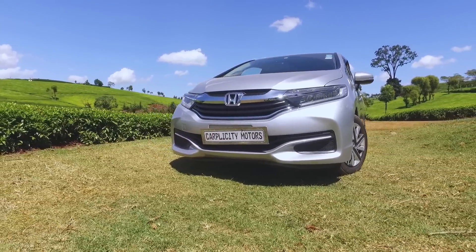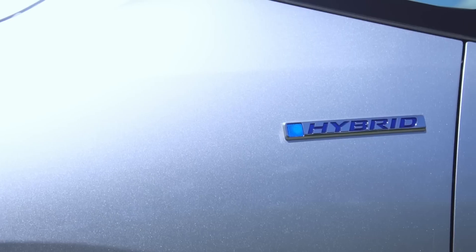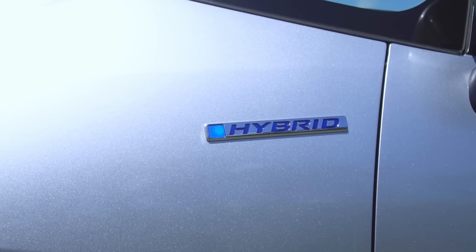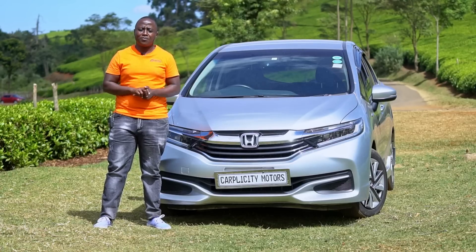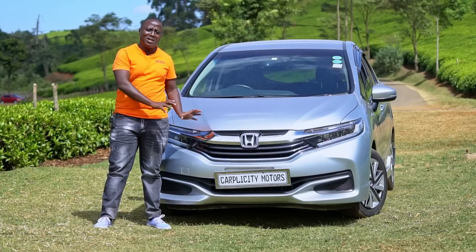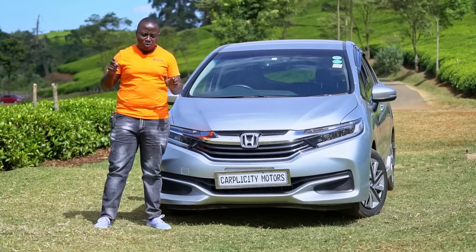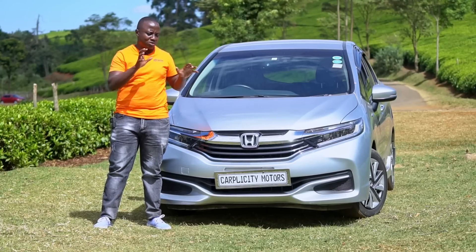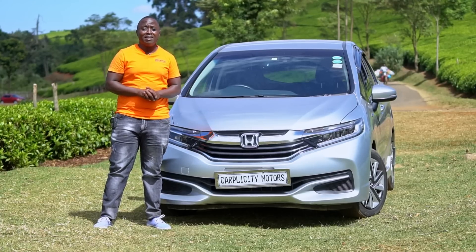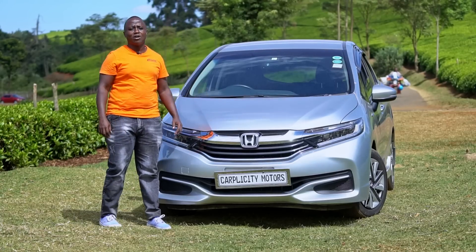This Honda Fit Shuttle comes in two configurations: hybrid and non-hybrid. Even the previous generation Shuttle came with both configurations, but this one is more economical and more fun to drive. That is the major difference number two — what powers the Shuttle from 2015. Let's take a look and see what's under the hood, because there is also a big change in the transmission on this vehicle.